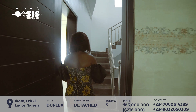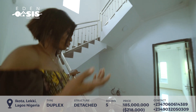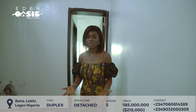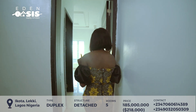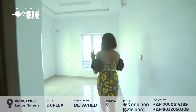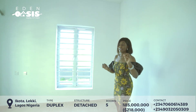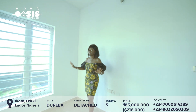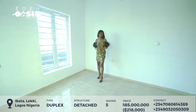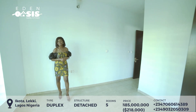Let's go upstairs — but first, we have a room right here. Rooms downstairs are usually termed the guest room, apart from the boys' quarter. This is a guest room. One beautiful thing about this house is how lit and spacious it is. For a guest room, your guests would come here and may not want to leave.